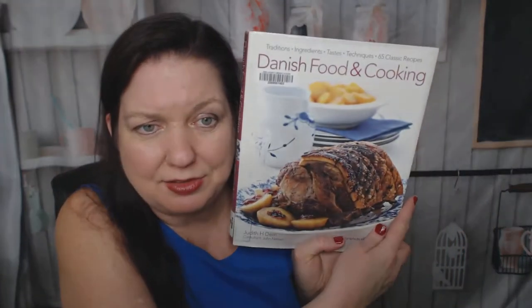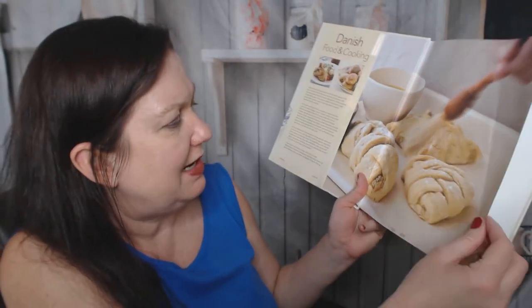Hi, this is Carrie from Cookbook Divas. Today I was wondering if anyone else is curious about Danish food and cooking. This is 'Traditions, Ingredients, Tastes, Techniques, and 65 Classic Recipes' by Judith H. Dern. I don't really know anything about Danish food and cooking. I'm assuming it's Scandinavian. My boyfriend is part Danish, but his grandfather or great-grandfather came over here from there, so it's not really Danish anymore. Let's check it out.